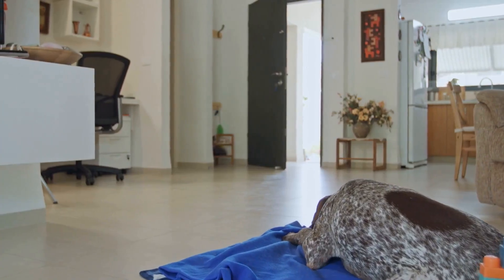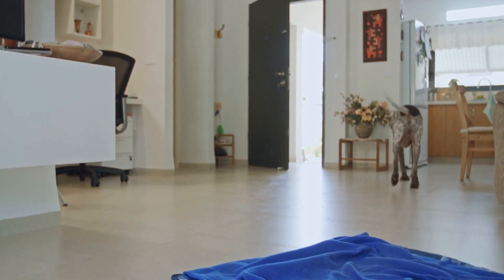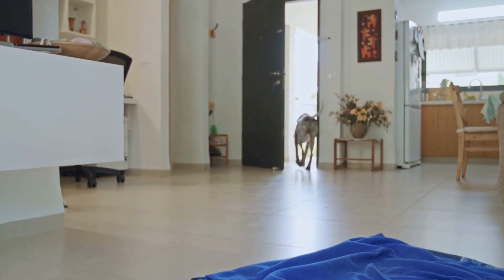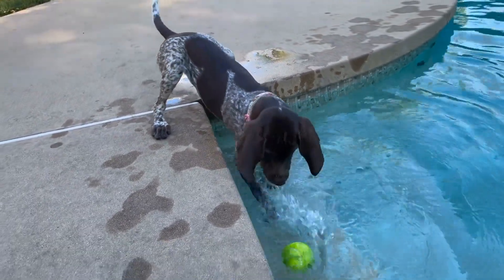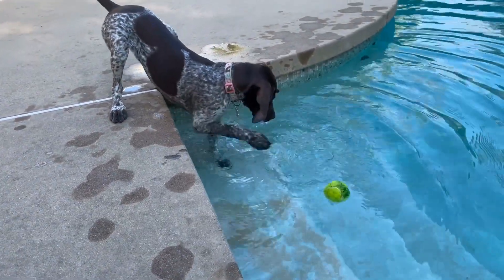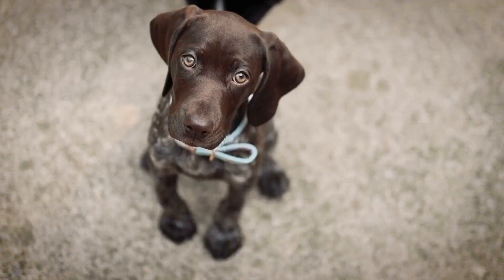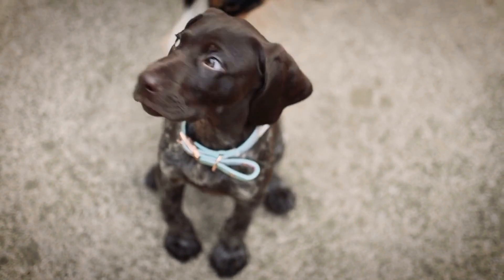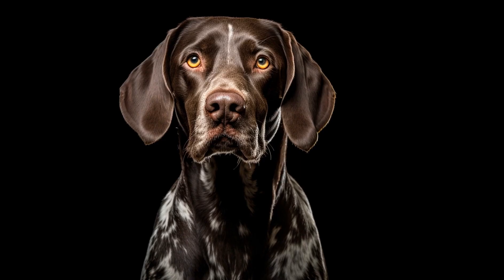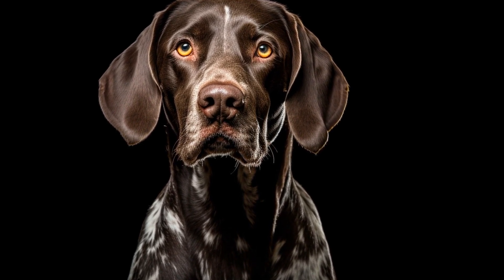In conclusion, establishing a consistent training routine for a pointer is essential for their overall development and well-being. With patience, consistency, positive reinforcement, and socialization, you can help your pointer become a well-behaved and obedient companion. Remember to start early, be gentle yet firm, and seek professional help if needed. By following these tips, you are setting your pointer up for a lifetime of learning and companionship.